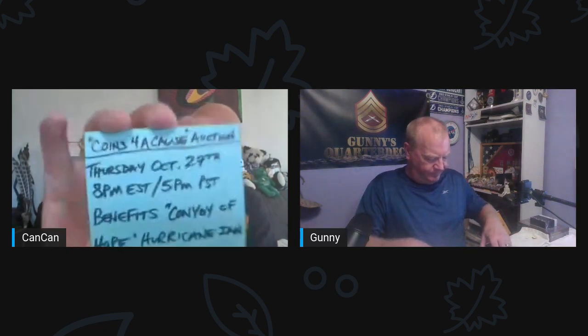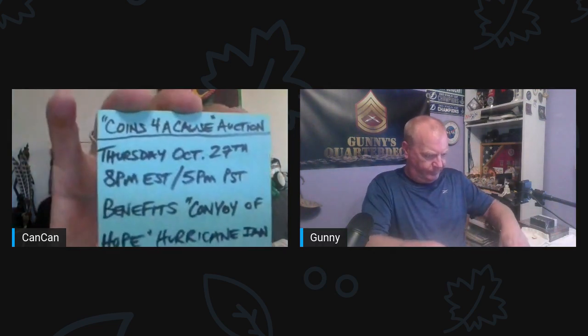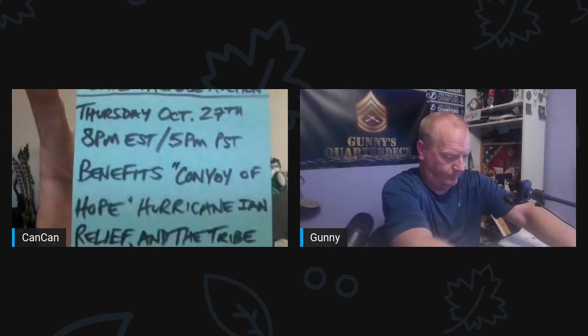Again, it will be the Coins for a Cause auction, Thursday, October 27th at 8 p.m. Eastern, 5 p.m. Pacific. It will benefit Convoy of Hope and Hurricane Ian Relief, as well as some of us in the tribe. Hope all is well, and we will see you Thursday at the auction. If you ain't having fun, you're doing something wrong — we'll see you Thursday.